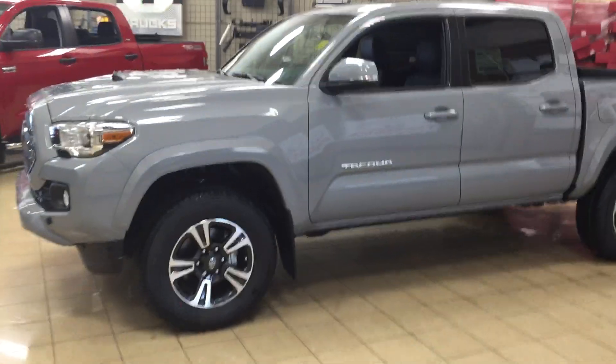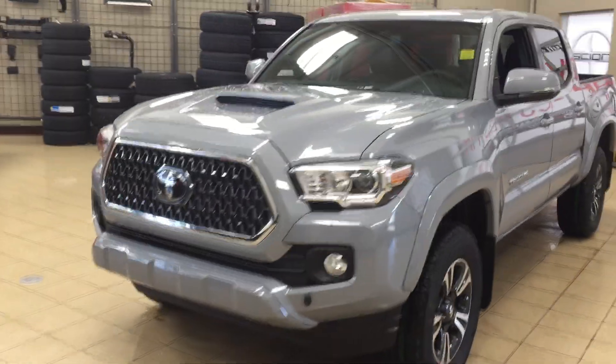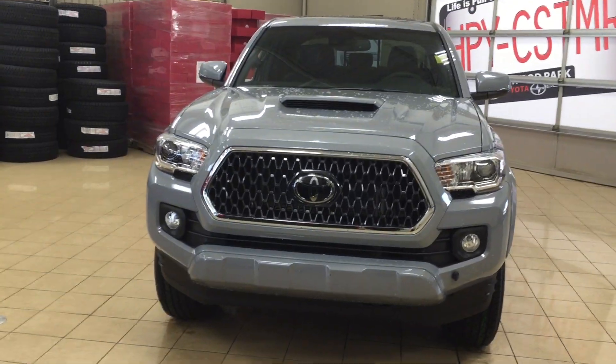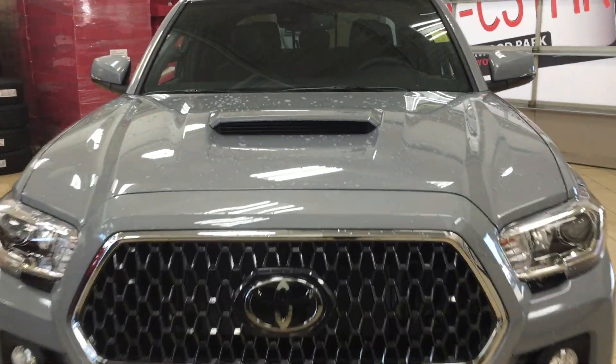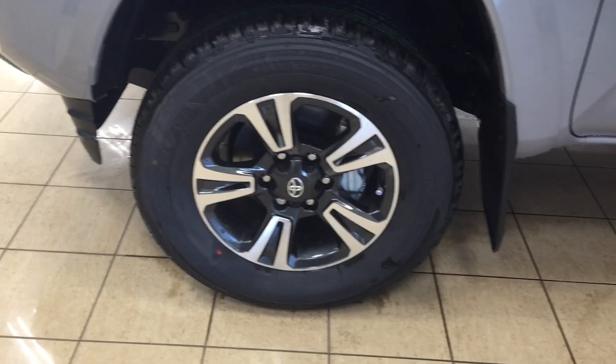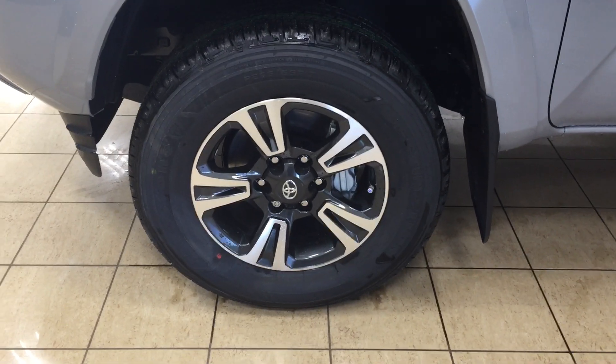A couple of the exterior features you will see on this TRD Sport are its daytime running lights. You also have your fog lamps. Taking a closer look at the front hood you're going to see your hood scoop. On your bumper you'll find your block heater. On the side you have your 17-inch aluminum alloy wheels. You also have integrated signal lamps, foldable mirrors, heated mirrors, and vortex generators. The color we're looking at today is cement.